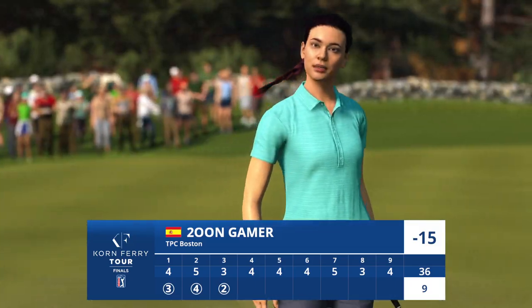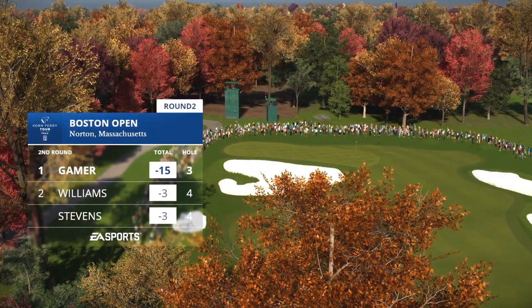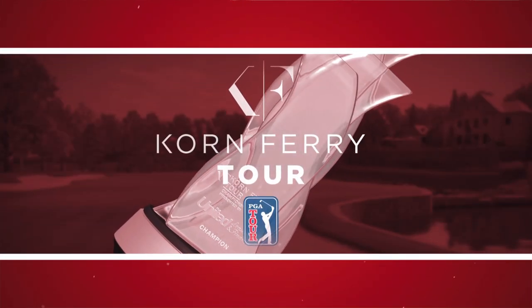Wow, that is well judged, straight into the cup. It's a birdie here at number 3, and she'll move to 15 under for the tournament.